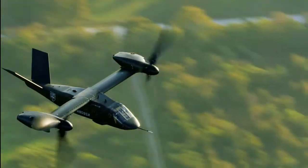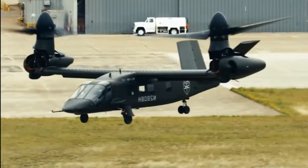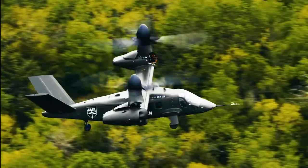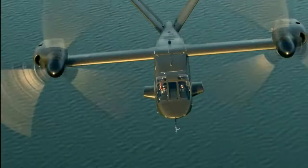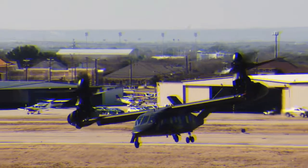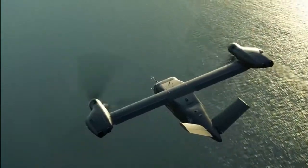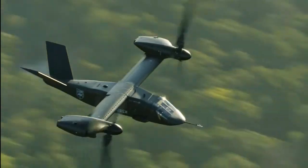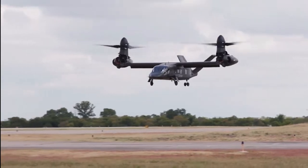Those tasks included: taking off vertically in helicopter mode, with the V-280's propellers tilted upward to serve as rotors; transitioning the rotors to horizontally oriented airplane mode with greater speed and fuel efficiency; cruising towards multiple waypoints in horizontal flight mode; loitering by flying in circles above a waypoint; and tilting the rotor back to vertical and landing helicopter style at a destination.